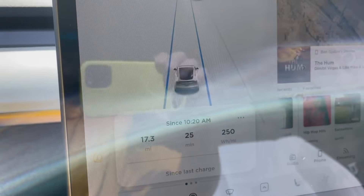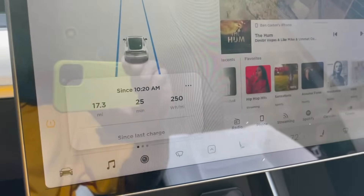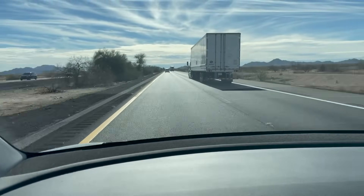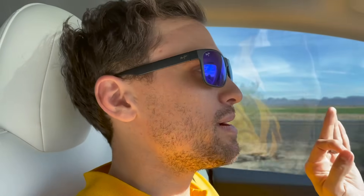The lowest I've ever had it is 180 watt hours per mile. That was on the way back from the Grand Canyon. If you want to check that road trip out, just click the card at the top of your screen. Just cruising along, trying to be as efficient as possible to give you science-accurate measurements — because if we're not doing science on this channel, what are we doing?